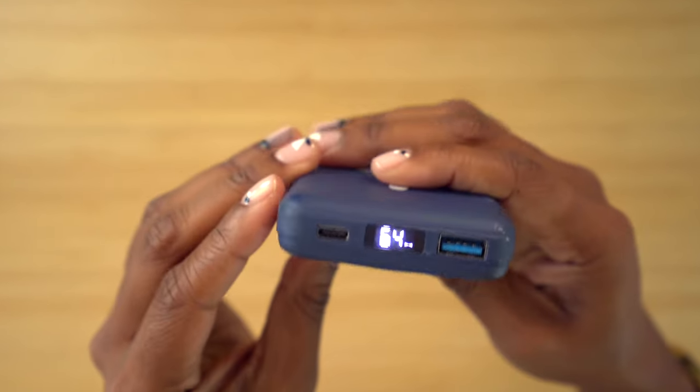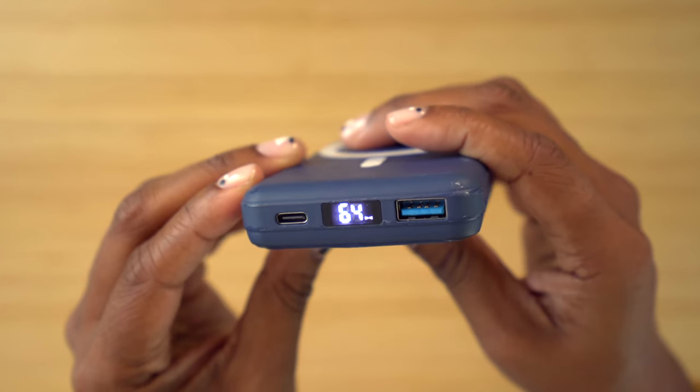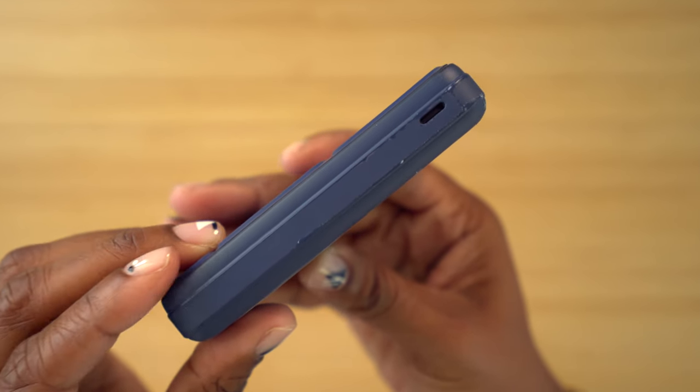In terms of ports, you have one USB-C port on the bottom which is input/output, you also have an LED screen to let you know your battery percentage, and then a Lightning port along the side. Charging speeds are fairly decent, but ultimately with my iPhone 14 Pro Max I can get about two and a half charges out of this before I have to juice it up again. All in all, I love this thing.